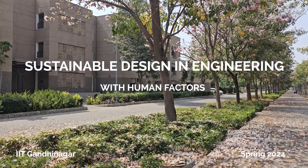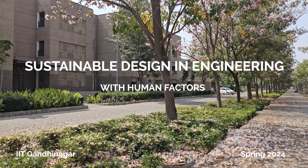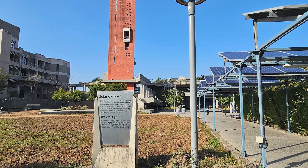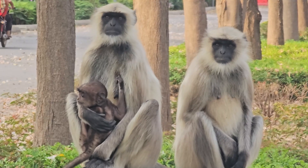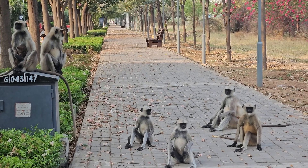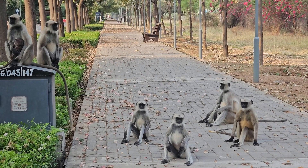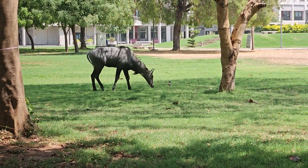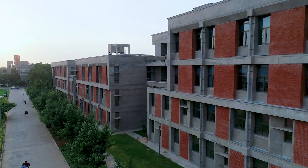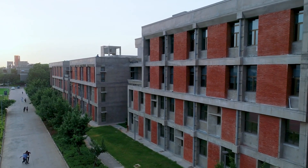IIT Gandhinagar is recognized as one of India's most sustainable campuses with state-of-the-art projects in water management and solar energy generation. The unique idyllic natural surroundings offer an excellent place for engineering students to learn about how to live sustainably on our fragile planet.